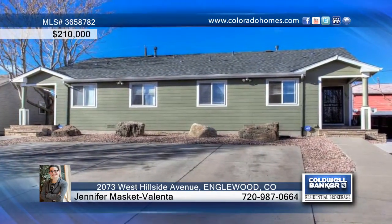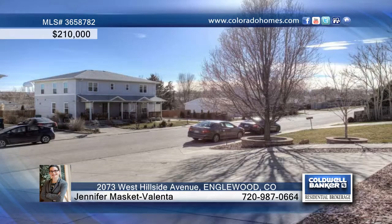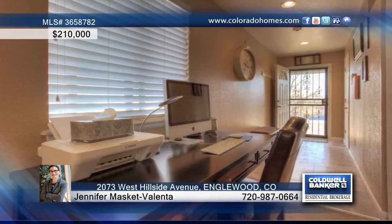Imagine yourself in this gorgeously remodeled three-bedroom, two-bath, half-duplex. The tiled entryway leads into the large open-concept living room and dining room with natural light. Entertaining is easy in the kitchen with stainless steel appliances and lots of storage.